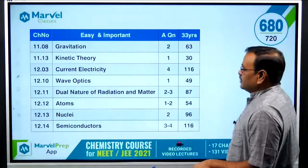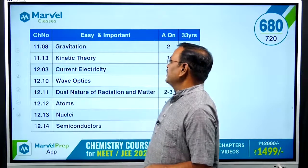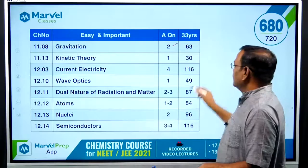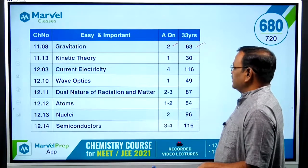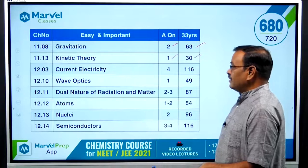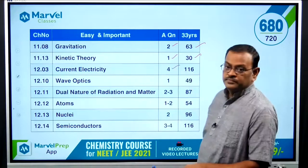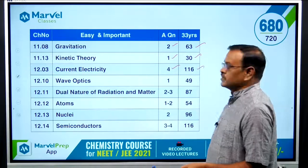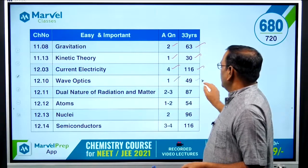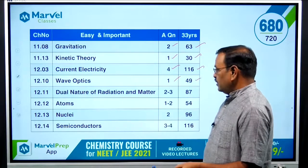The first category is Easy and Important. In 11th standard, Chapter 8 is Gravitation — on average 2 questions per paper, with 63 questions from the last 33 years. Kinetic Theory is a small chapter with 1 question per paper and 30 questions in 33 years. Current Electricity gives 4 questions per paper with 116 questions over 33 years. Wave Optics gives 1 question per paper with about 49 questions over 33 years.